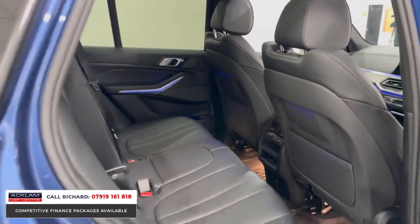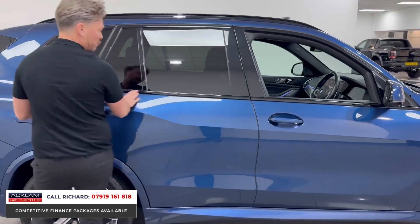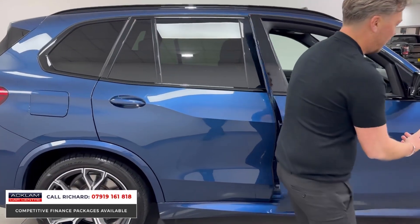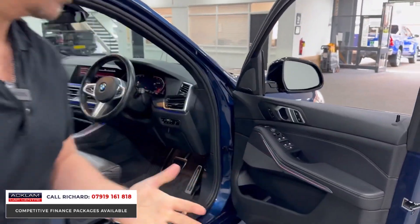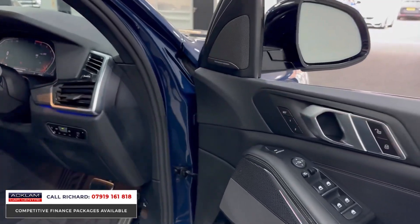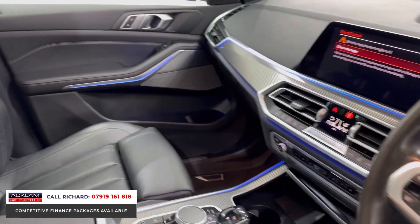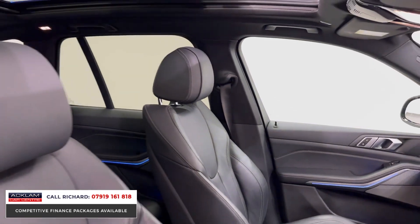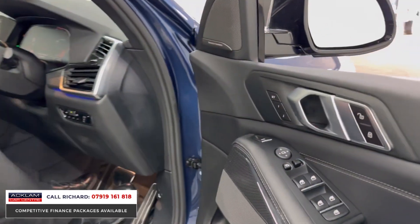You've also got LED interior lighting. Being an M Sport Pro package car, you'll see the dechrome to the windows and the roof rails, plus the calipers painted in blue. With the tech pack you get the Harman Kardon surround sound stereo system, a head-up display, electric memory seats, reversing camera, and a full leather interior with a brilliant driving position.